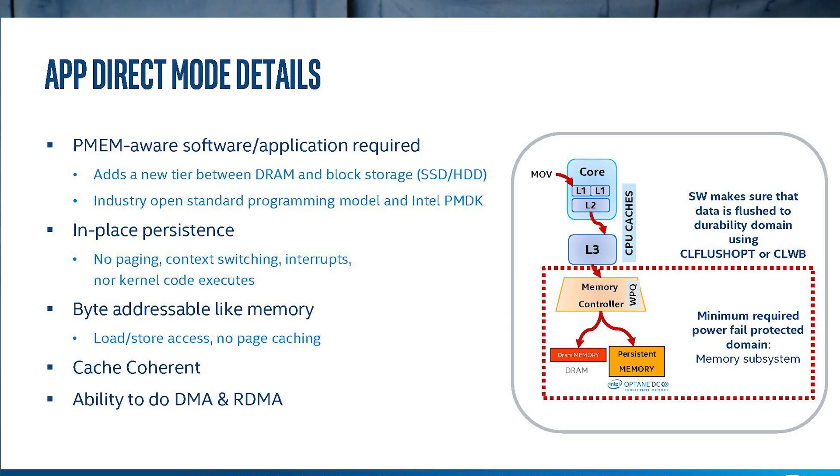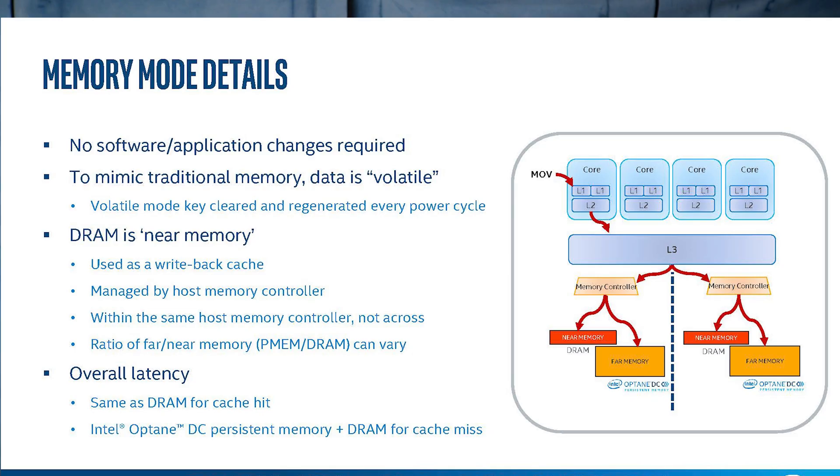Intel doesn't necessarily have a core count advantage anymore. They don't necessarily have more memory channels per NUMA node, or more PCIe bandwidth. But what they do have is this new technology — persistent storage that goes into the DDR4 memory slots. You can use it as either persistent storage or as memory expansion, and actually push the boundaries of memory capacities that we just can't get elsewhere. Making the L SKUs more accessible price-wise is a great opportunity for Intel to push Optane as a story against AMD EPYC. This is a huge deal, and we're going to have an entire main site article linked in the description.